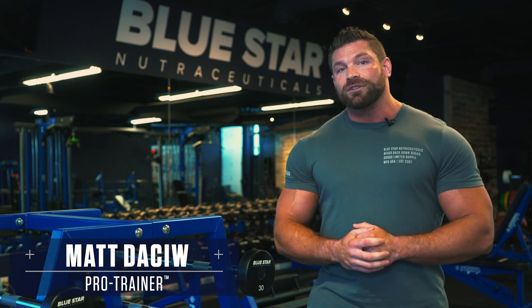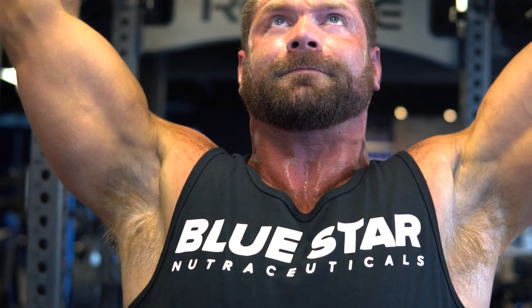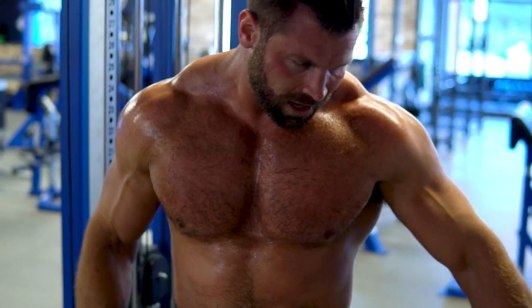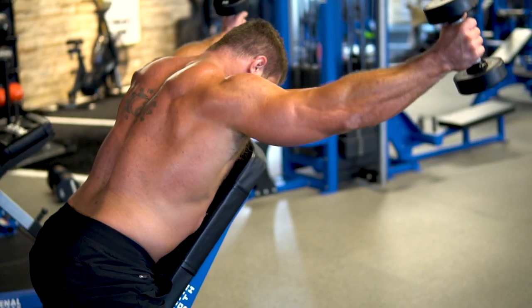Matt Dashu here with Bluestar Nutraceuticals. One of the main reasons most guys don't have as impressive shoulders as they could is simply because they picked the wrong exercises. Most shoulder days consist of multiple overhead presses in front of the neck, behind the neck, front raises — and all of these are targeting the front delts. Then they might do a few sets of lateral raises for the sides, but that's about it. If you really want noticeable shoulders, you need to develop the lagging areas and pay more attention to the side and rear delts. That's what's going to create that 3D effect and really make them pop. You'll notice there's much more emphasis on the side and rear delts and a lot less on the front delts.